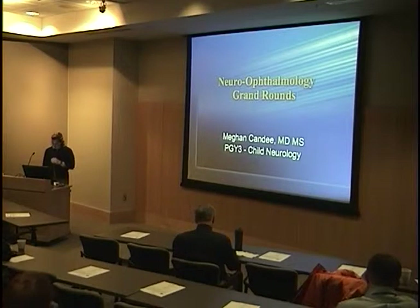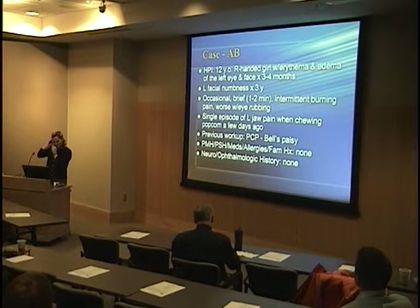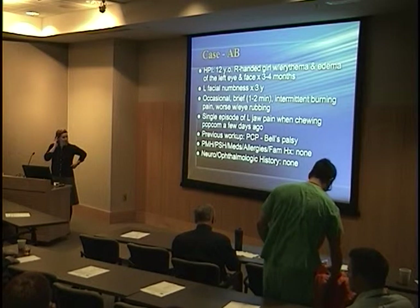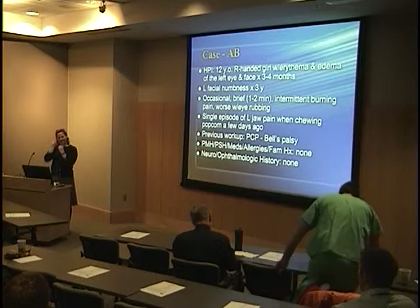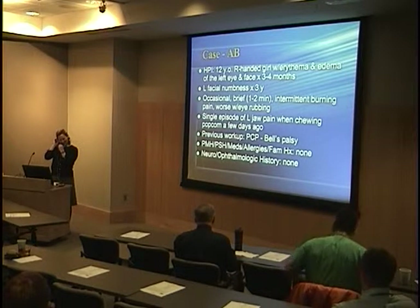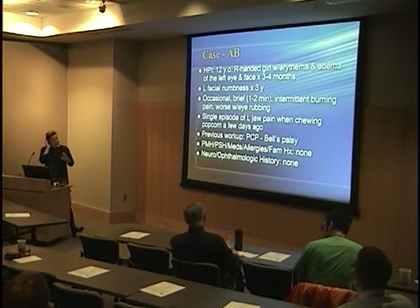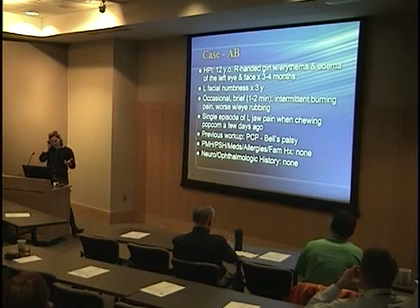To start, our case involved — no surprise — a 12-year-old girl. She was a right-handed female, which we like to talk about in neurology, who presented with three to four months of redness and swelling of her left eye.